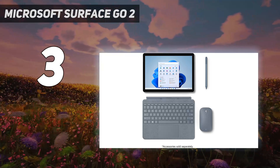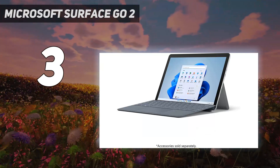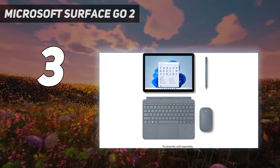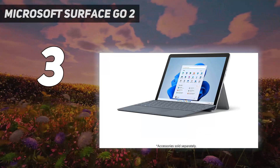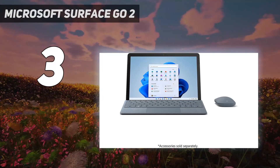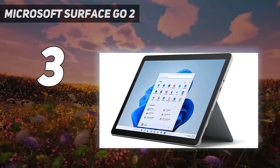But the tablet really comes into its own when the optional Type Cover accessory is added into the mix. That takes the entry-level $299 Surface Go 2 up to $359, but in the process turns it into a compact laptop that's surprisingly capable.